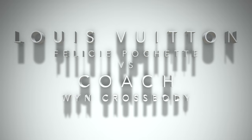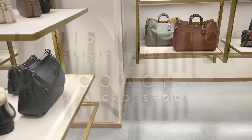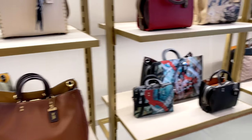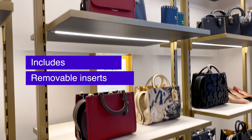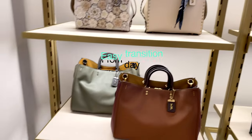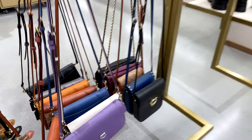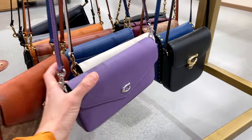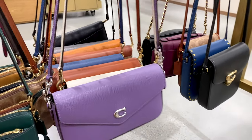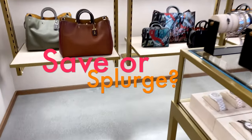That's my quick review between the Louis Vuitton Felice Pochette versus the Wren crossbody from Coach, which I think is a great affordable alternative. They're both really classic bags that work as a crossbody or clutch, with beautiful detailing and an extra insert — great for going from day to night. If you want to try out this style, maybe go for Coach first and see how it works before you splurge on the Louis Vuitton Felice Pochette.